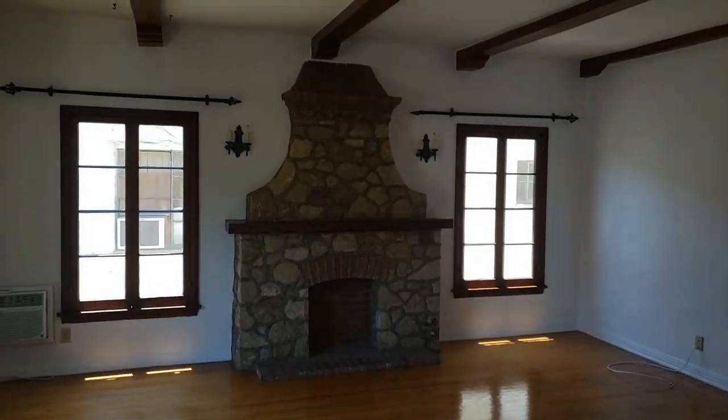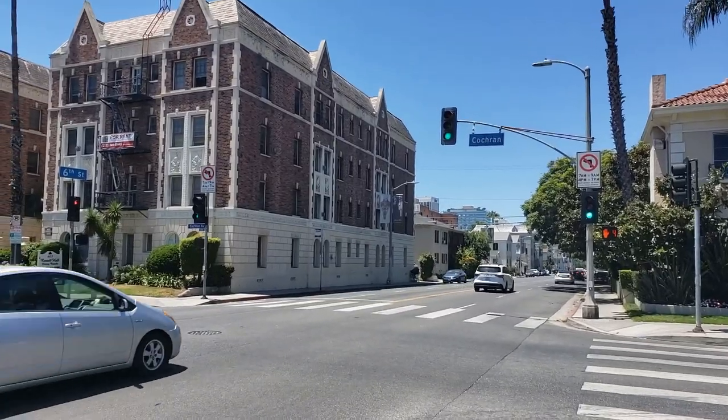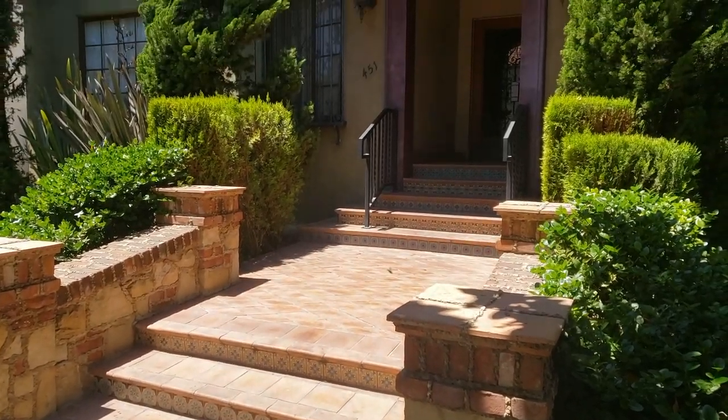Today we're going to go see an apartment, and I wanted to tour this apartment because it is so cute. It has a fake fireplace and so many little details that are just gorgeous. It's in a neighborhood that has a bunch of beautiful buildings — this is the kind of place that I want to live in.